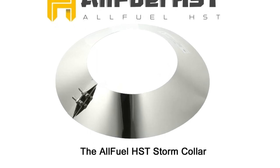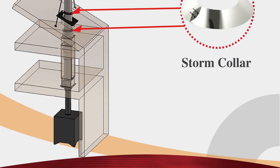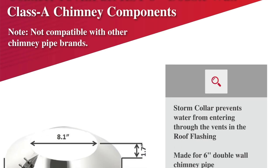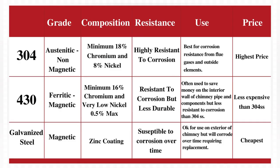The AllFuel HST Storm Collar works together with the roof flashing, sold separately, to provide a waterproof seal where the chimney passes through the roof. The Storm Collar is installed directly above the roof flashing and must be sealed to the chimney pipe using 500-degree RTV silicone sealant, sold separately. The AllFuel HST Storm Collar is made of 304 stainless steel for superior corrosion resistance and polished to a beautiful shine.